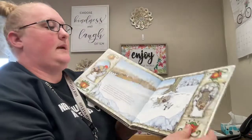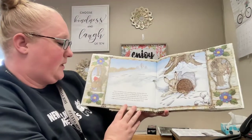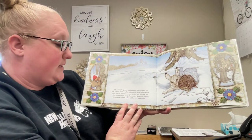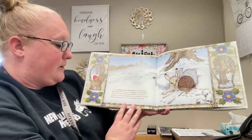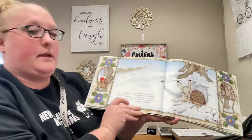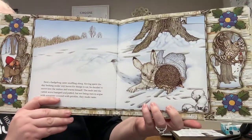It's a small mitten for two animals. Next, a hedgehog came snuffling along. Having spent the day looking under wet leaves for things to eat, he decided to move into the mitten and warm himself. The mole and the rabbit were bumped and jostled, but not being ones to argue with someone covered with prickles, they made room. Not sure I would argue with somebody with prickles, either.